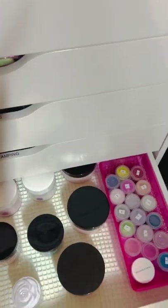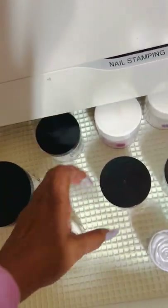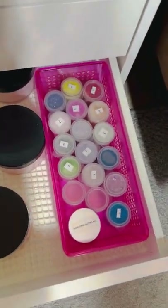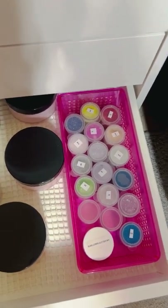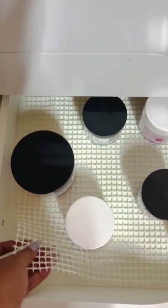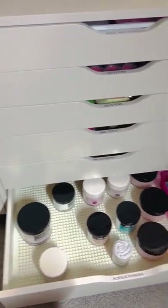Down here in the last drawer of this unit I keep some acrylics that don't really fit anywhere else in the room: some easy flow acrylic, A&C acrylic, Mia's Secret, iGel Beauty, and some glitter acrylics that I made a few years ago — kind of my first glitter acrylics. I try to keep liners in my drawers so things won't slide around — I think I got these from the Dollar Tree.